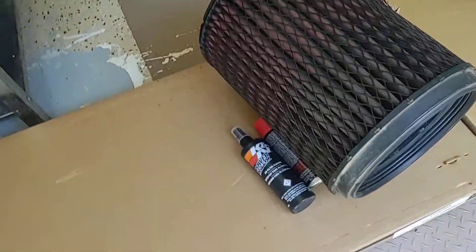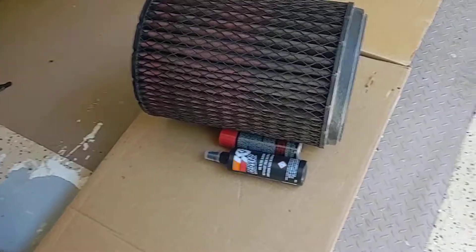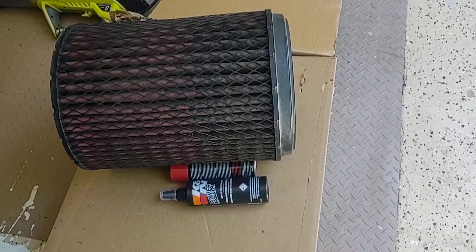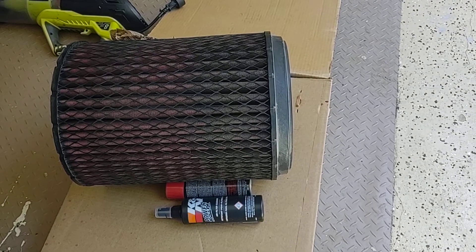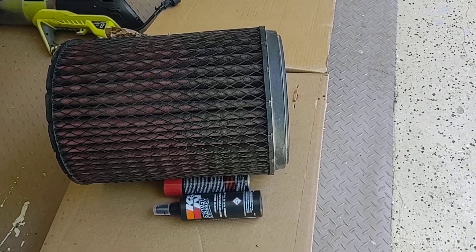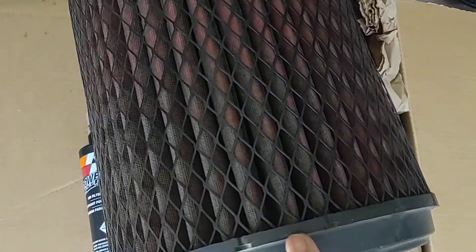Hello again. This is Mark with another video for you. I'm gonna title this one 'My K&N filter cost me almost $300' and I'll explain.